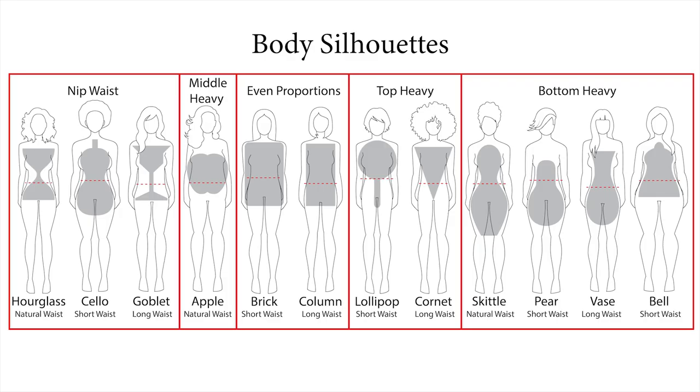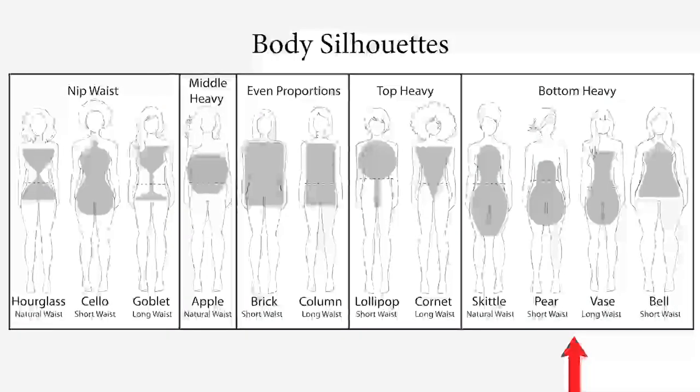Each body type has different body proportions in five categories. They are: nip waist, which includes the hourglass, cello, and goblet silhouettes; middle heavy, which is the apple shape; even proportions with the brick and column shapes; top heavy with the lollipop and cornet; and lastly bottom heavy with the skittle, pear, vase, and bell.